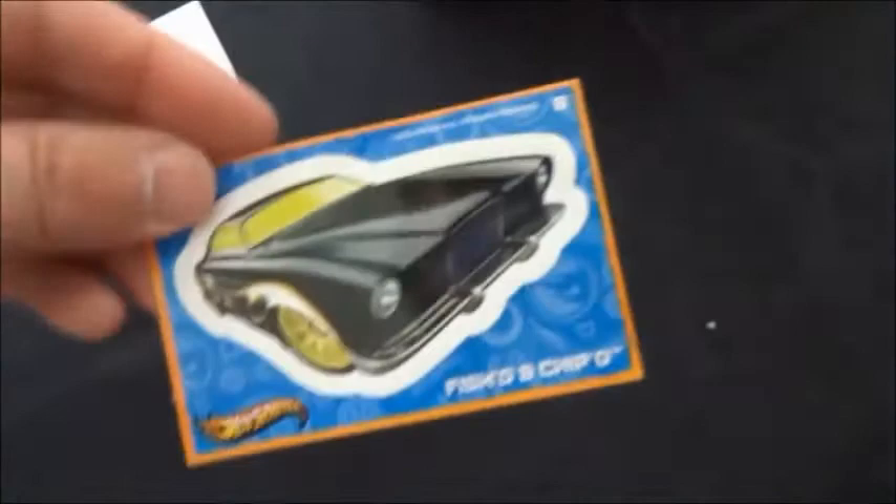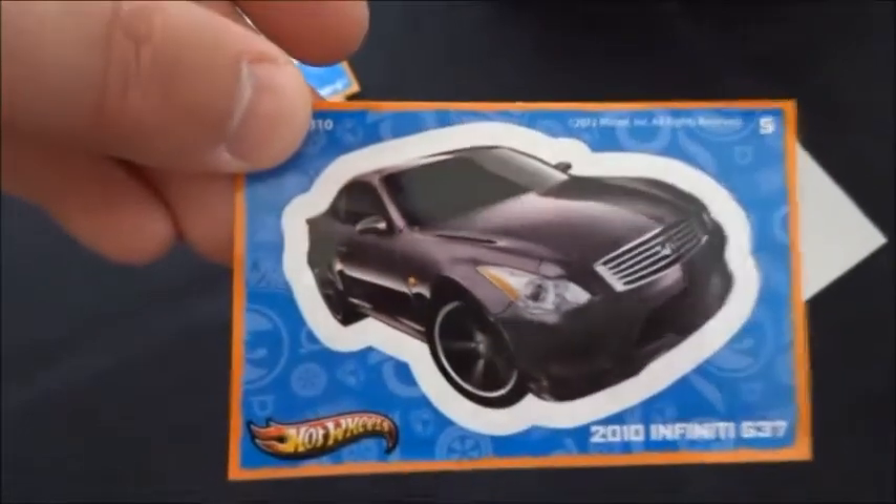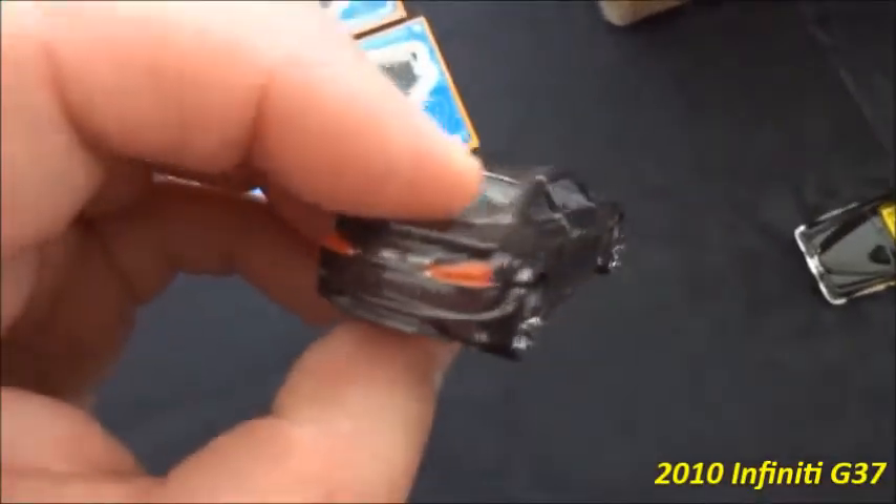These are good to put on school books and things like that. We've got a 2010 Infiniti G37. These cars here are the ones that actually go along with the images there.